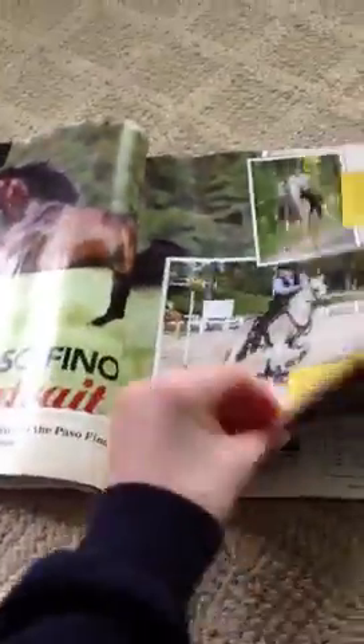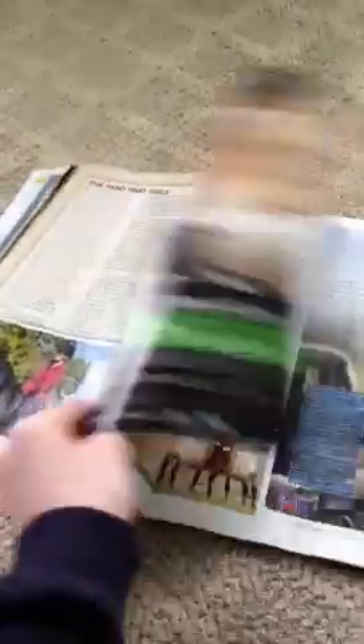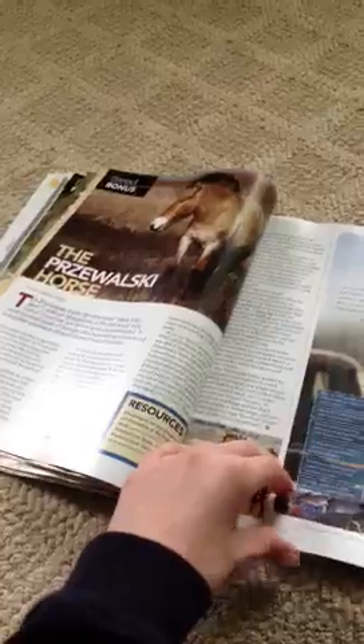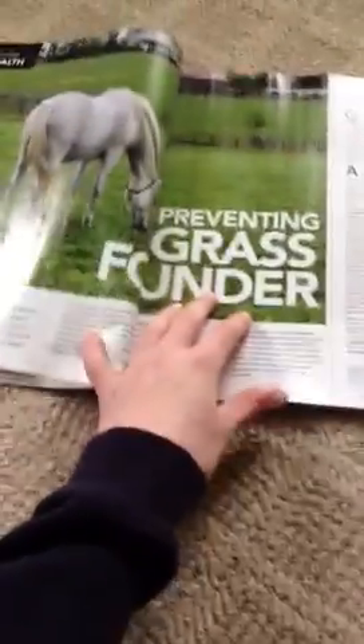I'm just going to flip through it. Sorry for the glare — I know that's kind of annoying. But if you want me to read out a section, like if you don't get this magazine and you saw a page or section that you liked, you can comment below and I'll do a video on reading it, if you would like me to. Because I'd be glad to.